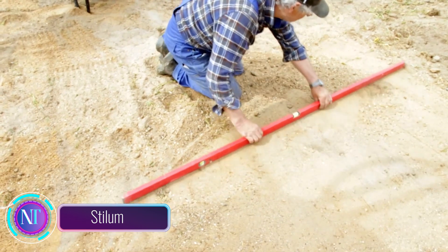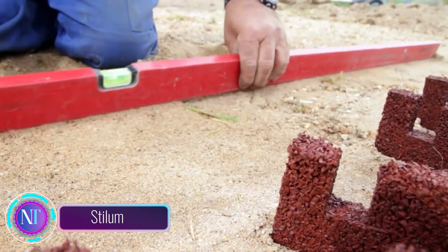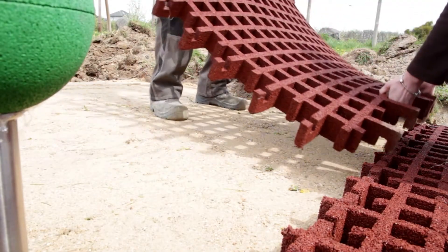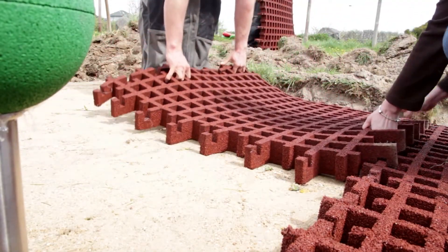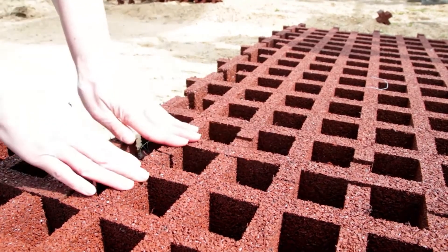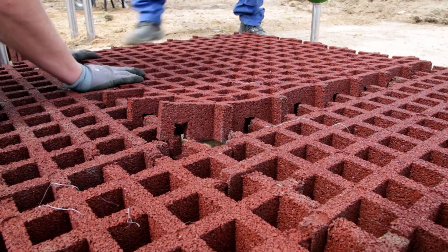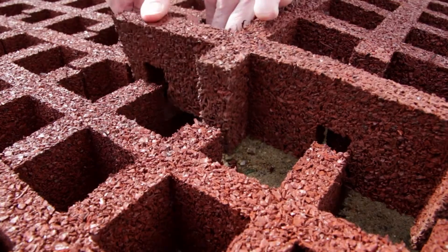Stylem — a fantastic flooring solution that's not just for adults but also for our little construction enthusiasts. Picture flexible square grids, each a meter long, transforming into the perfect playground flooring. Stylem is a game changer for building playgrounds, ensuring safety and aesthetics.